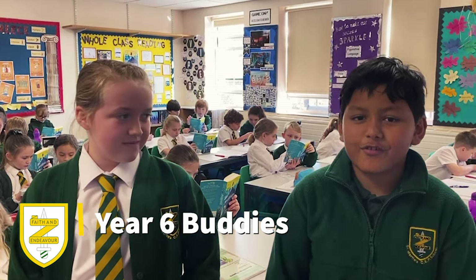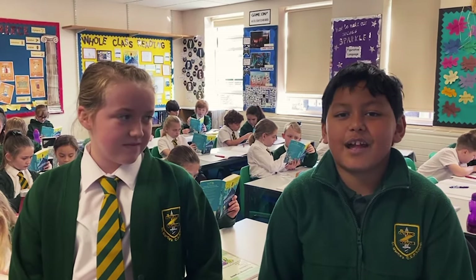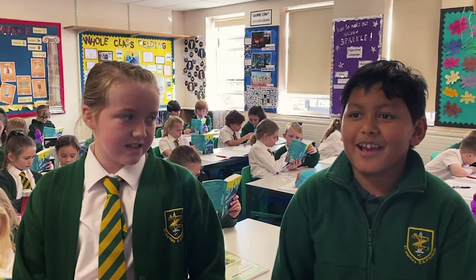I want to introduce you to some of the students that will be your buddies. Here — come and say hi!